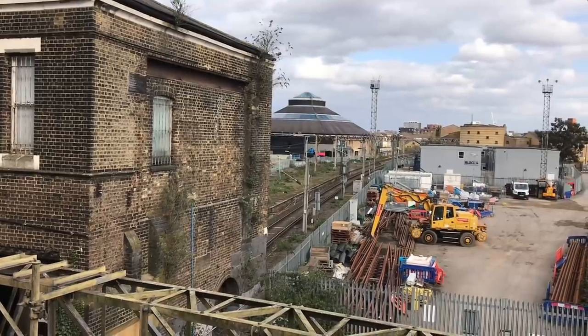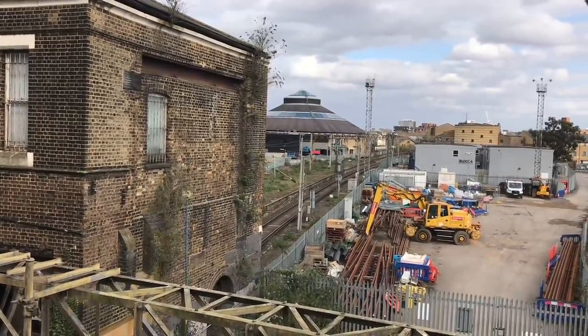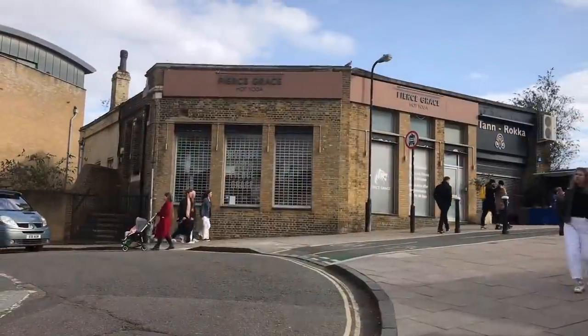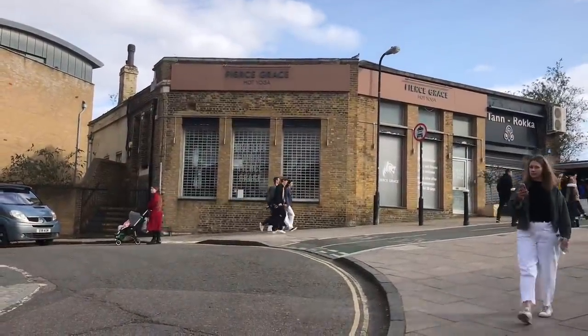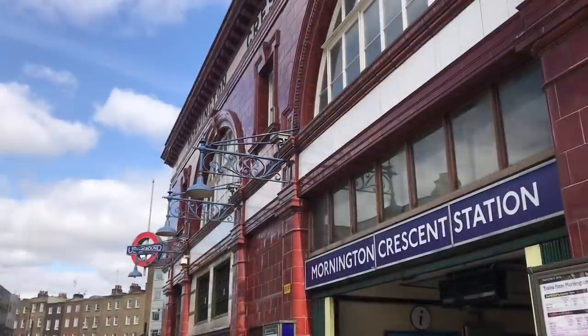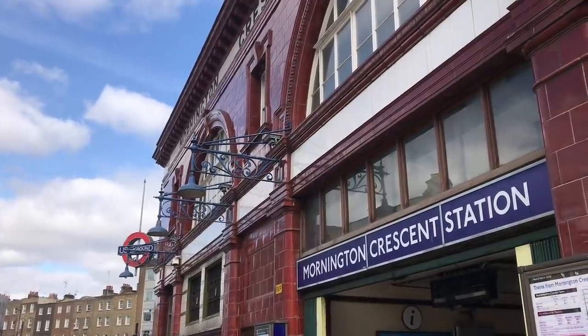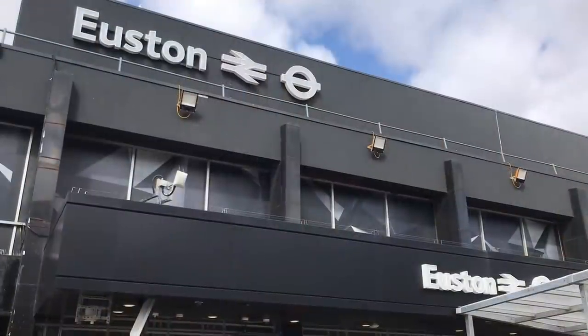There isn't one at Chalk Farm, so great start there, but this is where the line would have gone under — where it would have effectively begun. There is one at Camden Town. There isn't one at Mornington Crescent, but it's possible that the line was going to skip this. Mornington Crescent was never a very heavily used station.